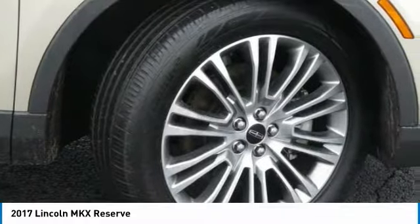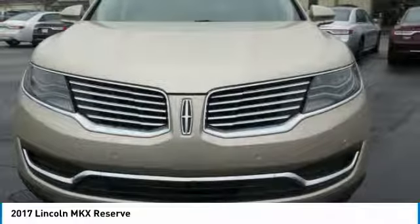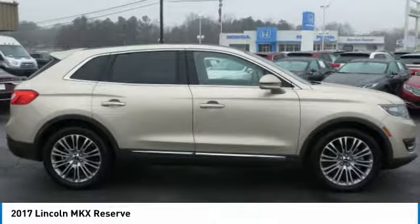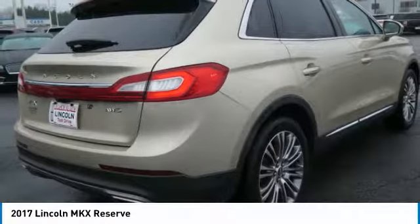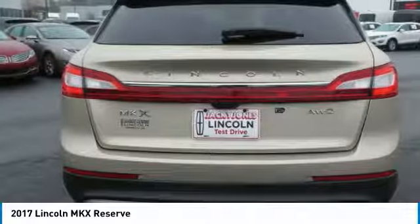200-Point Inspection, Vehicle History Report, 24/7 Roadside Assistance, Warranty Deductible $100. Comprehensive Warranty: 72 months, 100,000 miles, whichever comes first, from original in-service date. Includes car rental and trip interruption reimbursement.